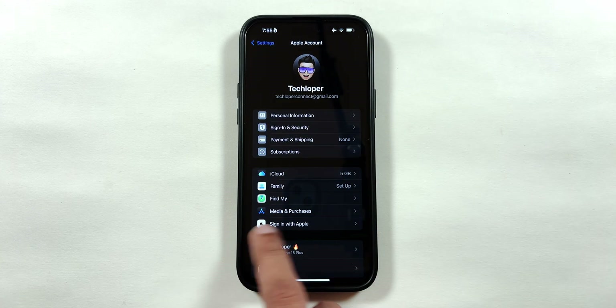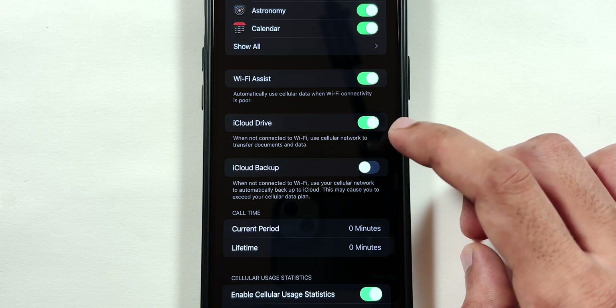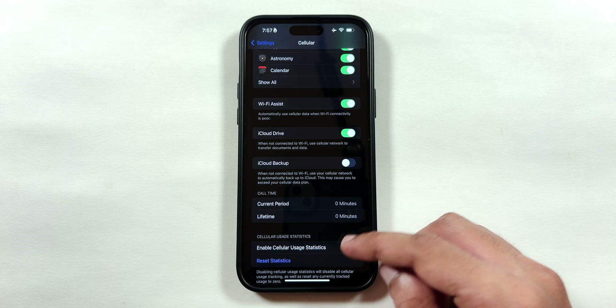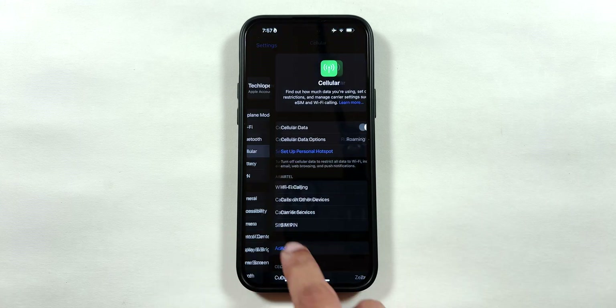Tap on Done and go back to select the Cellular menu. Scroll down, disable iCloud Backup, and enable the Cellular Usage Statistics option to disable cellular usage tracking.